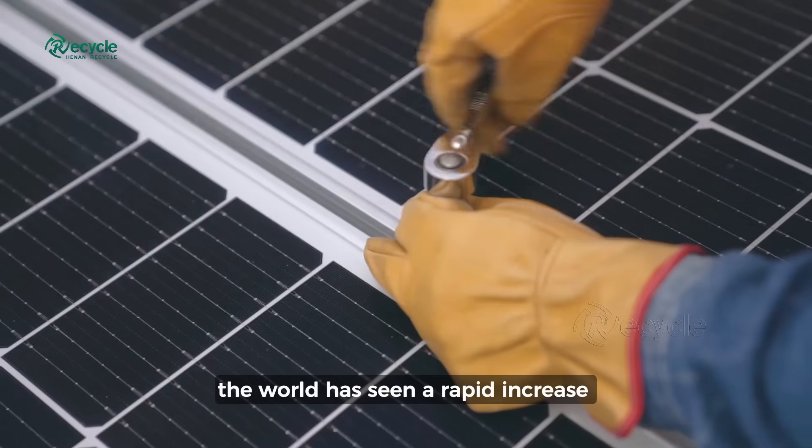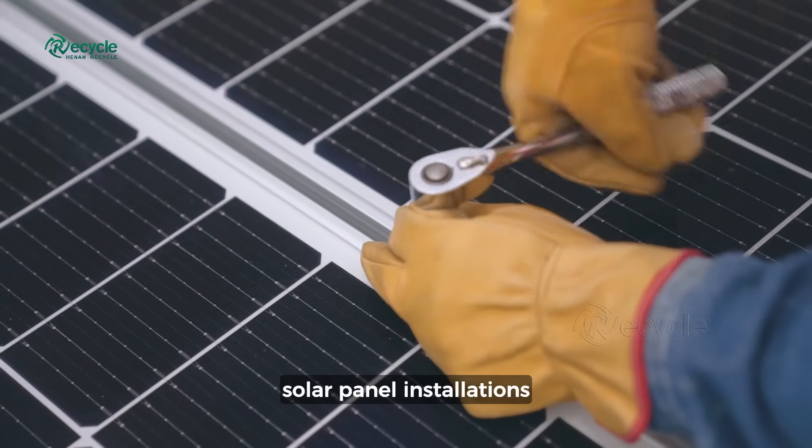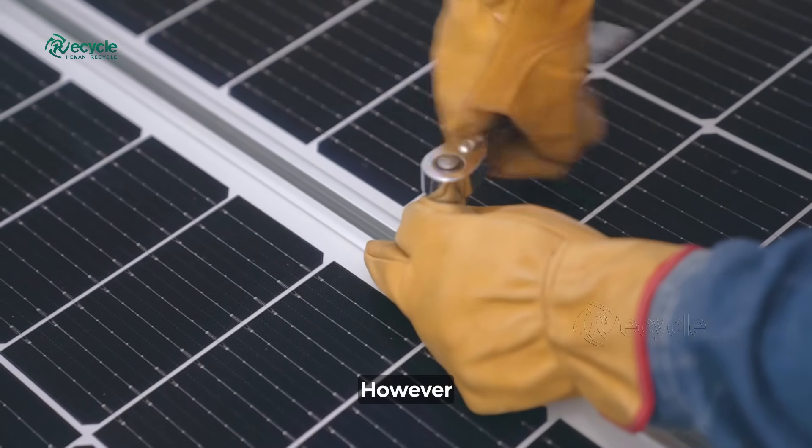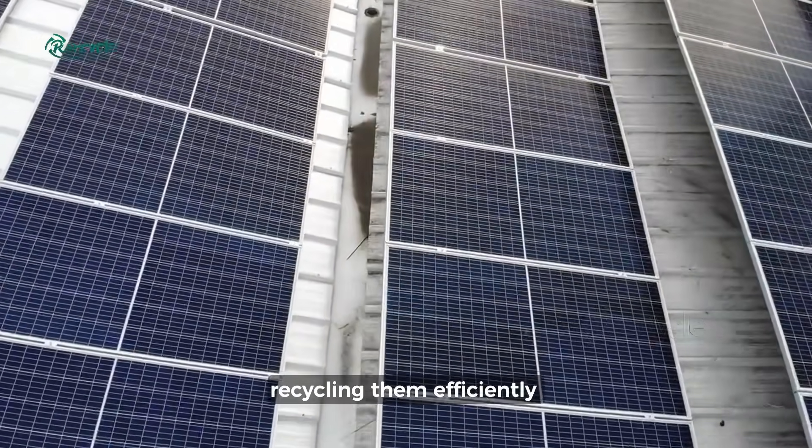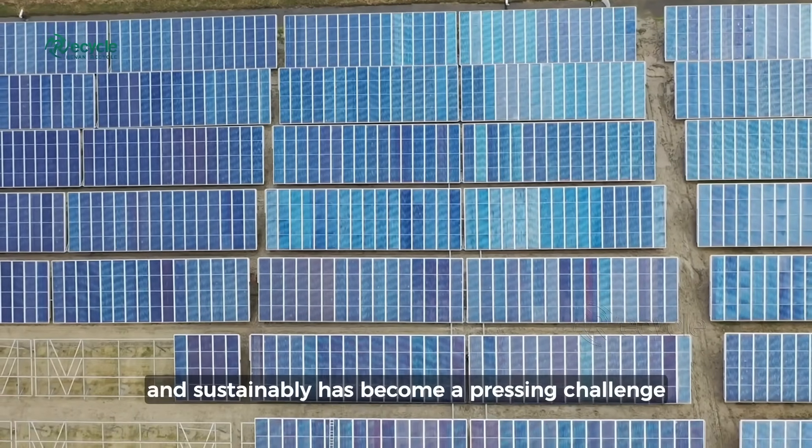In recent years, the world has seen a rapid increase in solar panel installations. However, as panels reach the end of their lifespan, recycling them efficiently and sustainably has become a pressing challenge.